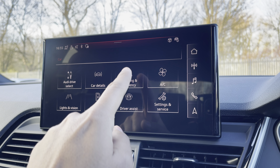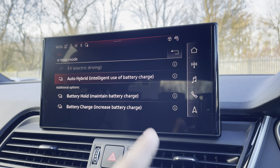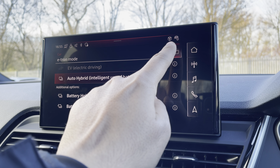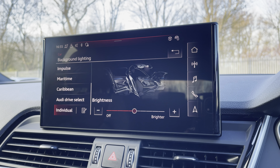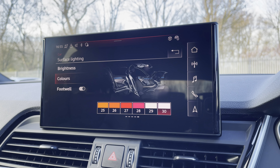You can also adjust the e-tron driving mode via charging and efficiency, with our personal favourite being auto hybrid, as it's the most efficient use of the battery charge. There's the optional extended LED interior lighting pack, not only with predefined colour modes but also 30 different colour options, so you can customise the interior to your preference.